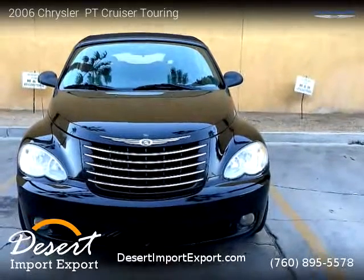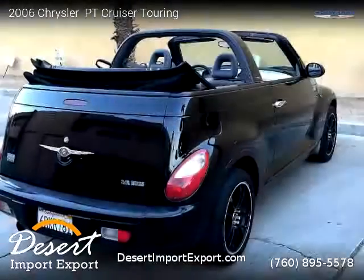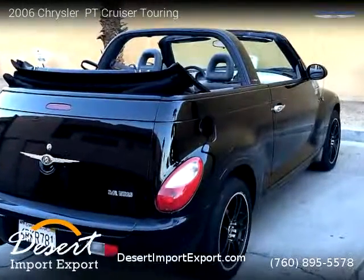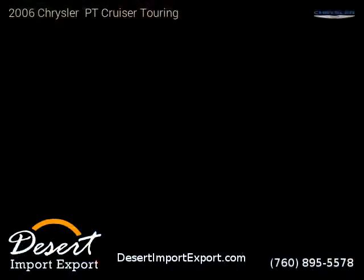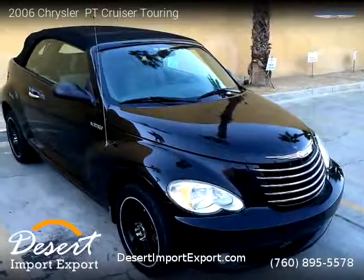This vehicle is a 2006 Chrysler PT Cruiser Touring with 104,000 miles, brought to you by Desert Import Export. This Chrysler is a two-door vehicle with four cylinders.